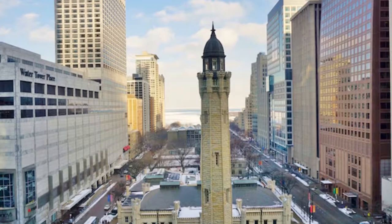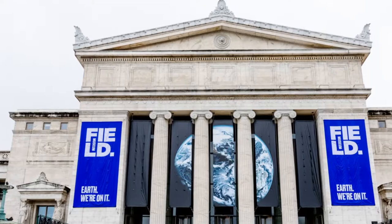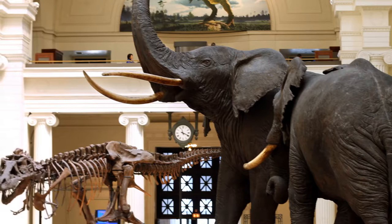The Field Museum of Natural History owes its existence to the World's Fair held in Chicago in 1893. Originally designed to showcase exhibits from the fair, the museum quickly evolved into a collection of natural history artifacts and exhibitions. The collection was moved to its current location in Grant Park in 1921 and is part of the Museum Campus. Exhibits range from a taxidermy collection of large animals such as African elephants to an extensive collection of Native American artifacts.